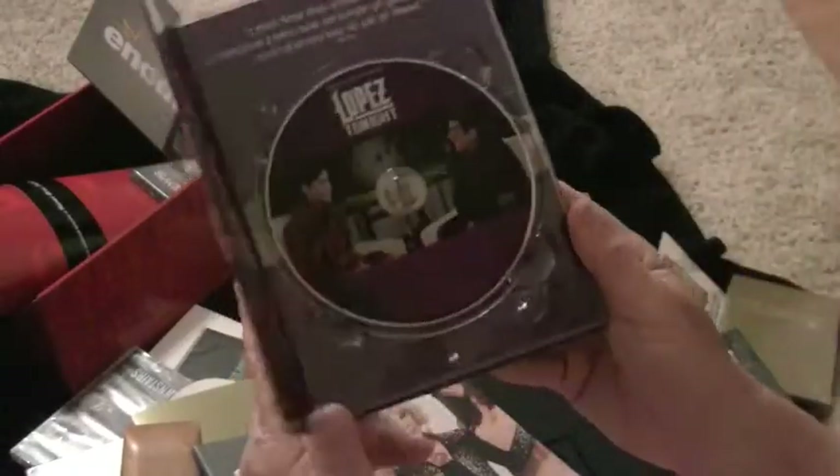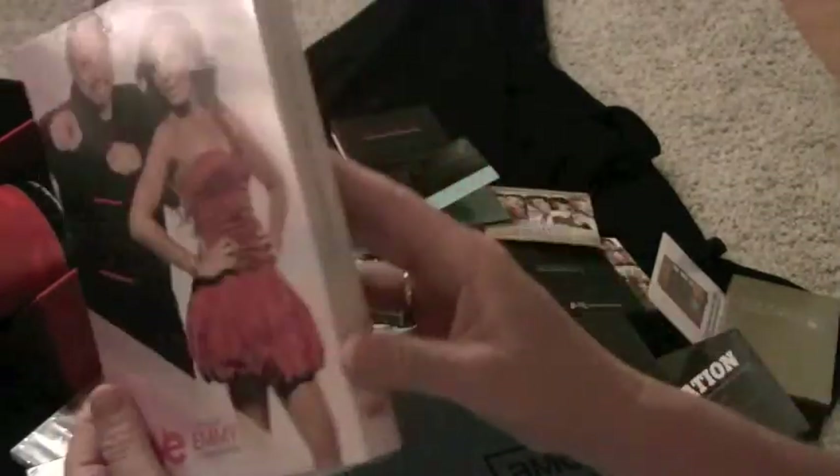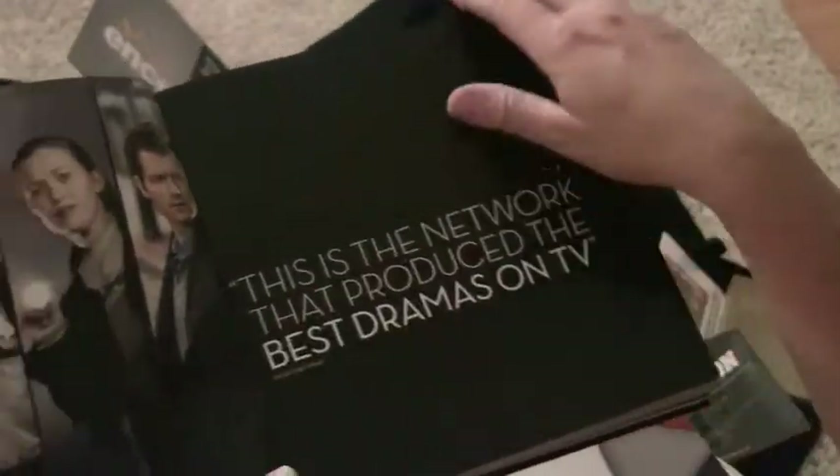As you can see, this is from Lopez Tonight. It's just a simple, nice case describing the show. They sent out a box full of a couple of their favorite programs. This is a really expensive product for AMC.